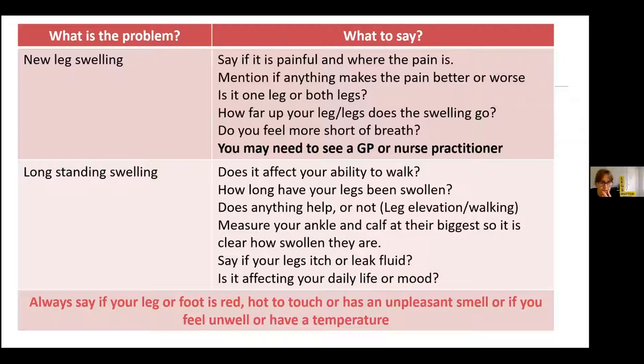This is extremely important: you must always say if your leg or foot is red, if it's hot, if it has an unpleasant smell, or if you feel unwell or have a temperature. Red, hot, smelling, feeling unwell, got a temperature — you'll need seeing the same day. These are real key things that you must say to the receptionist when you ring up.